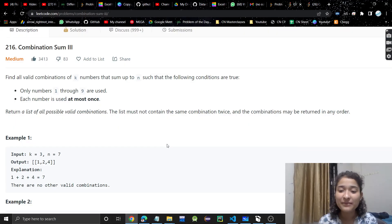Hello everyone, welcome or welcome back to my channel. Today we are going to discuss another problem — Combination Sum 3.